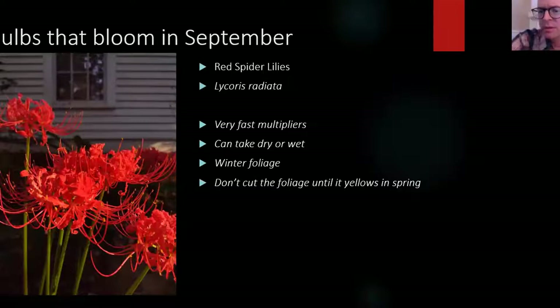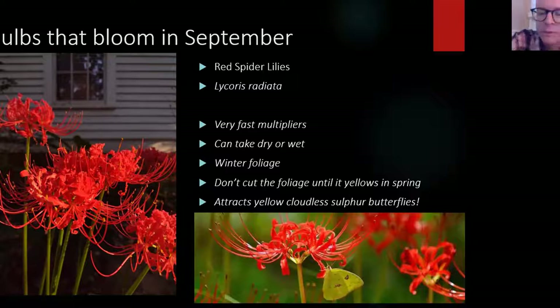As with all bulbs, don't cut the foliage until it yellows. People ask me all the time why their bulbs aren't blooming — it's probably because they haven't divided them or they cut the foliage before photosynthesis was able to replenish the bulb. The red spider lily attracts wonderful cloudless sulfur butterflies. They also like pineapple sage, so if you have both, you'll get a lot of these yellow butterflies. Even though it's not a native plant, it attracts native pollinators, and it's an iconic southern plant.